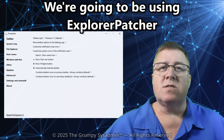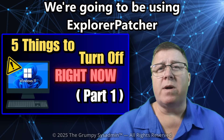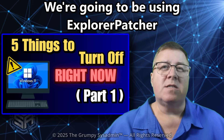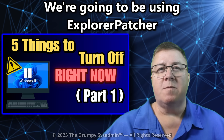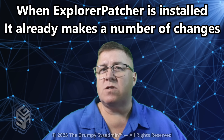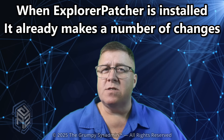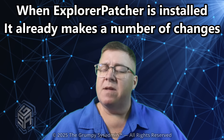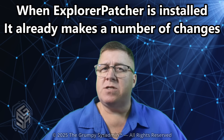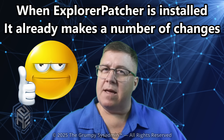If you haven't downloaded and installed it, check out my Part 1 video where I show you where to get it — I'll leave a link in the description as well. One quick note before we dive in: Explorer Patcher already fixes a bunch of Windows 11 stupidity the moment you install it. So if some of these options already look different on your system, that's normal. It just means Explorer Patcher beat you to it. And honestly, thank God it did.